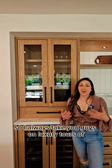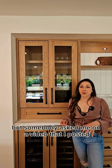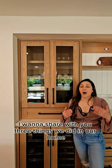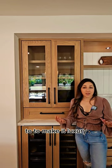I always take you guys on luxury tours of properties that my clients and I visit, but somebody asked me on a video I posted: what makes a property luxury? I think that's a great question. I want to share with you three things we did in our home to make it luxury.